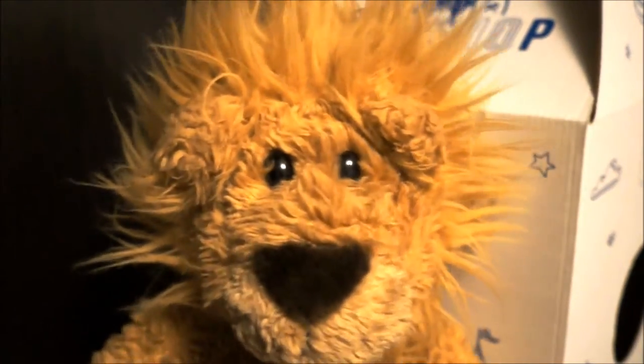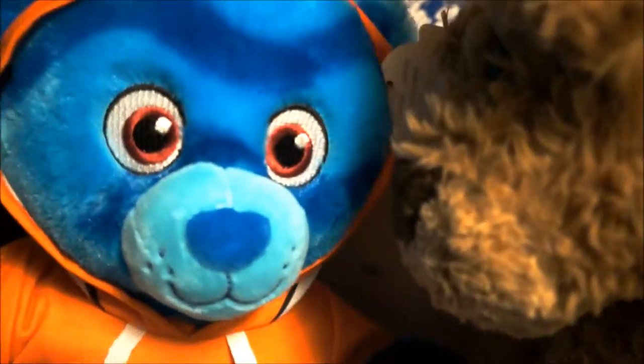Hey guys! Lucky Lion Bear here! So, I just got back from the Build-A-Bear store and check out my new friend! It's the Finding Dory Bigger Bear! I even got this bear a really cute Nemo outfit!